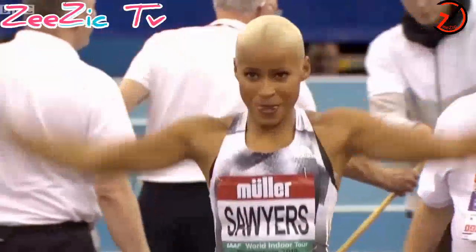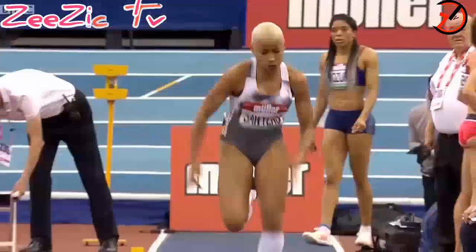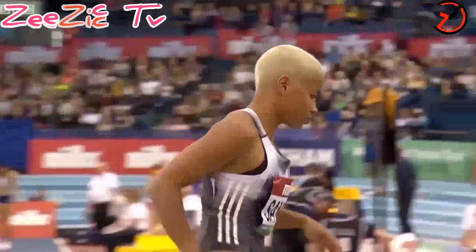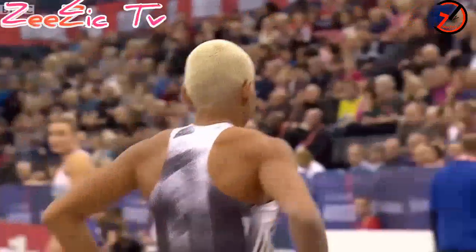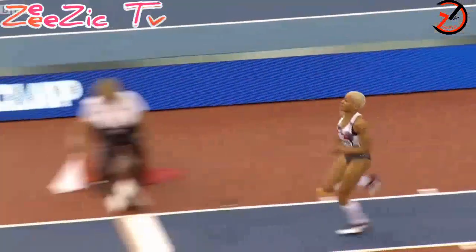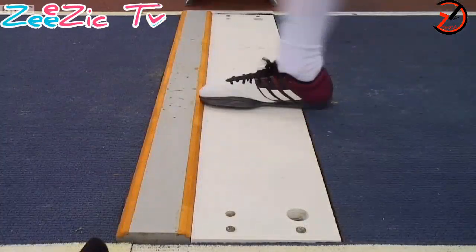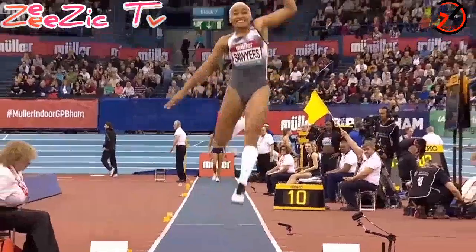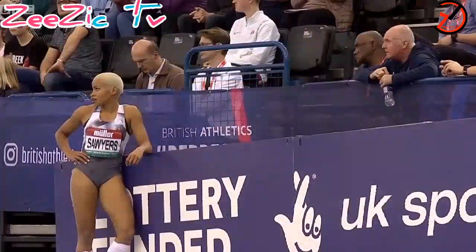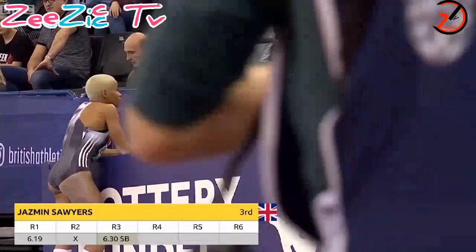Looking for something from the Birmingham crowd to lift — a familiar smile, but it's just not quite there at the moment. We saw it here last week in the UK indoors. Sawyers is capable of 6.71 indoors back in 2017, but again a bit of frustration in the third round — at least it's a clean jump this time. That was the third round jump, 6.30 season's best.